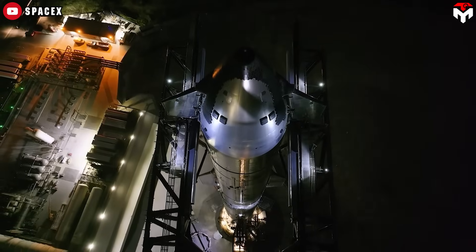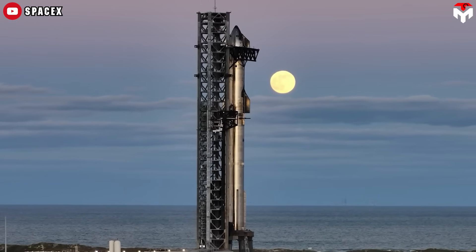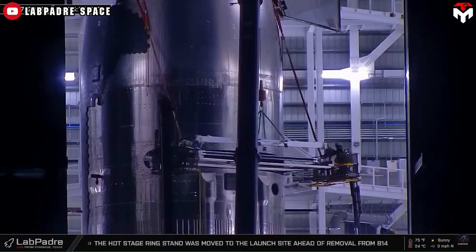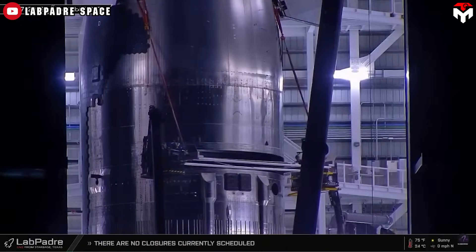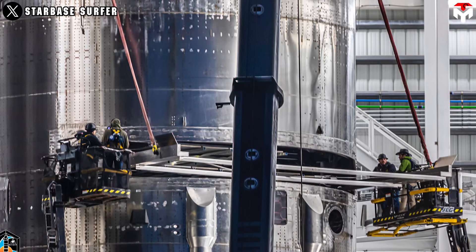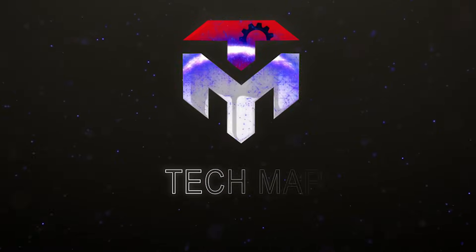As we gear up for this historic test flight, the excitement builds. How has SpaceX enhanced the payload bay to maximize the potential of Starship? In today's episode, we'll uncover everything you need to know about these groundbreaking upgrades, and what they mean for the future of space exploration.